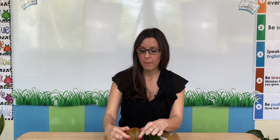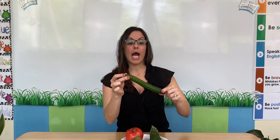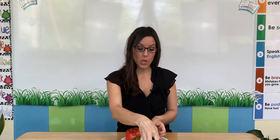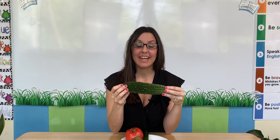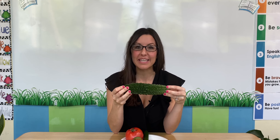This is a tomato. This is a kiwi. This is a cucumber. And I brought a very special fruit for you. It's a bitter melon. If we cut these fruits open, we can find some seeds.